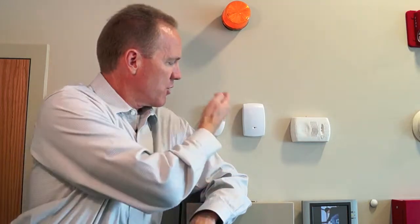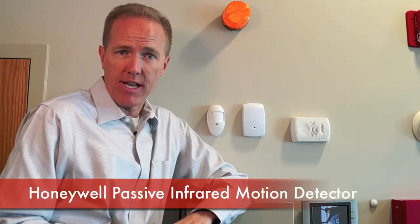Hi, I'm Jordan Jackson with Security Central. In this video, we're going to talk about how a motion detector operates. The example we'll be using is a Honeywell passive infrared motion detector.